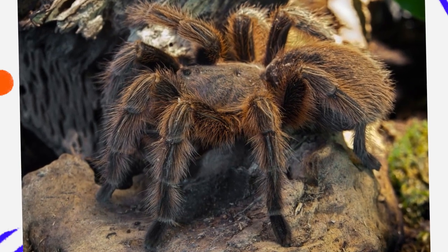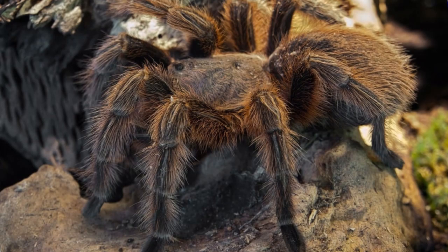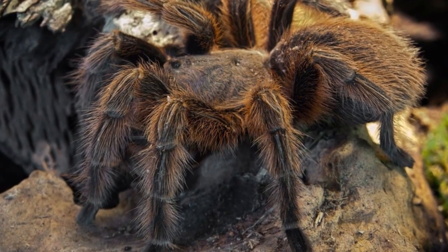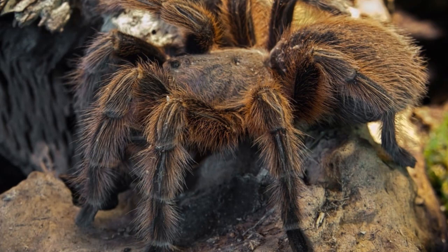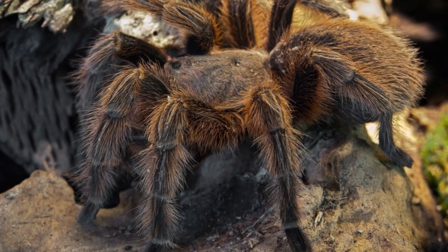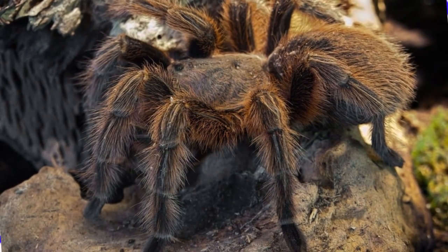While Aphonopelma prantici is not currently considered endangered, it does face threats from habitat destruction, urban development, and pesticide use. Overcollection for the exotic pet trade can also pose risks to wild populations. Protecting their habitat and promoting responsible tarantula-keeping practices are important for ensuring their continued survival in the wild.